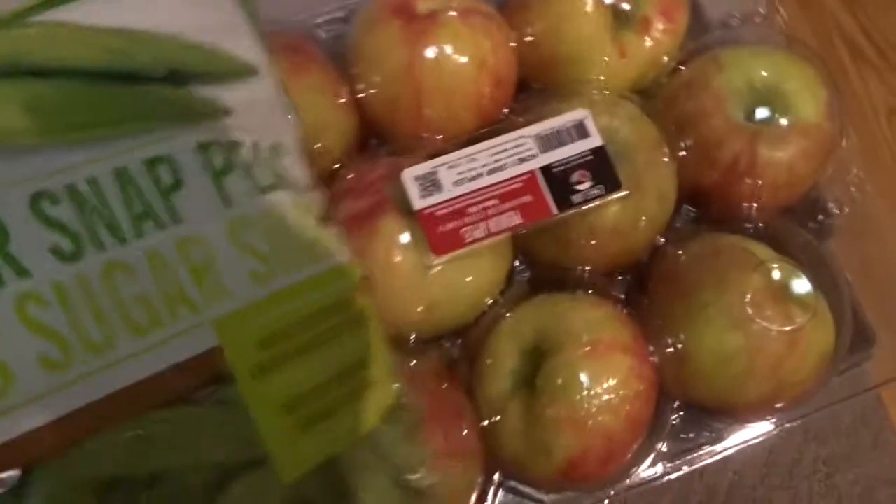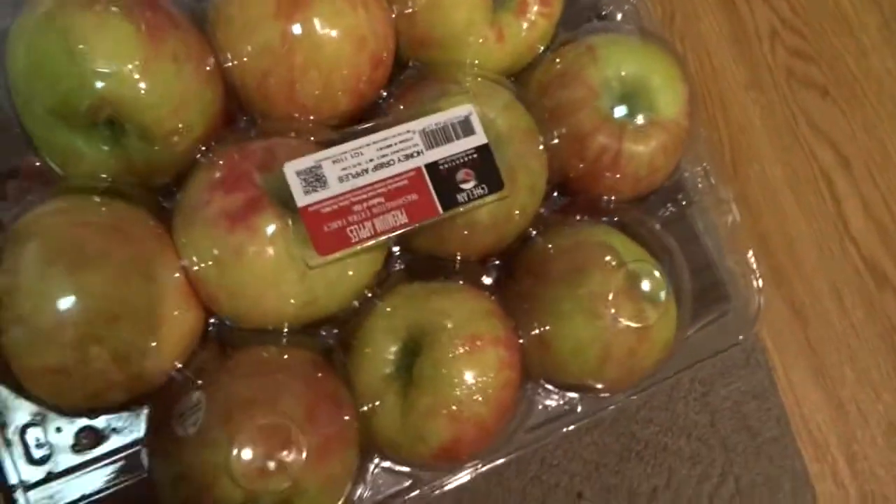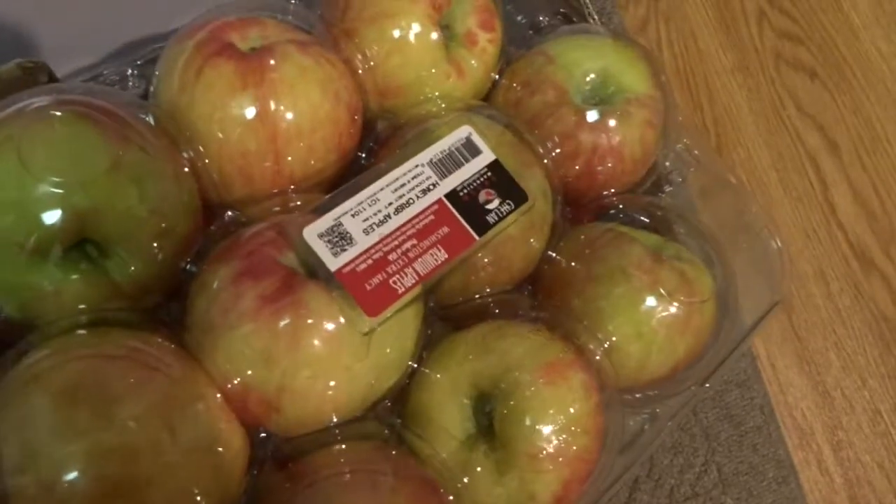I bought the Honeycrisp apples because they were so cheap. If you guys have never tried a Honeycrisp apple, you have to — they're like a fall thing and they're so good.